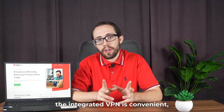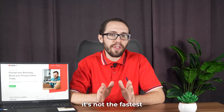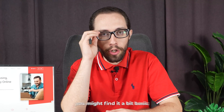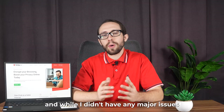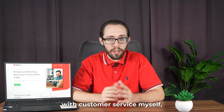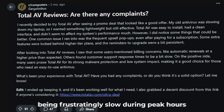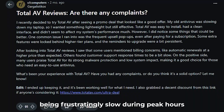Also, while the integrated VPN is convenient, it's not the fastest nor the most advanced one I've used. So if you're a heavy VPN user, you might find it a bit basic. And while I didn't have any major issues with customer service myself, I've seen some reports online about response times being frustratingly slow during peak hours — something to keep in mind.